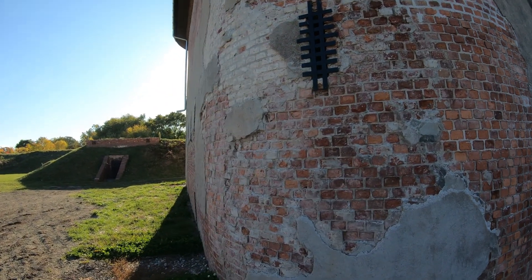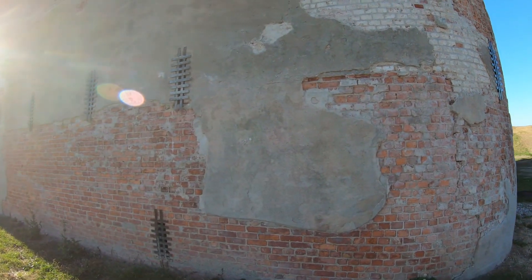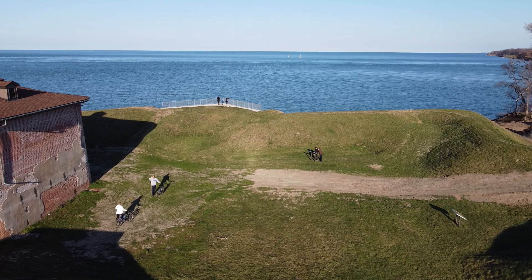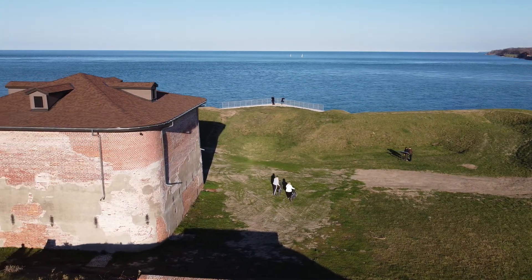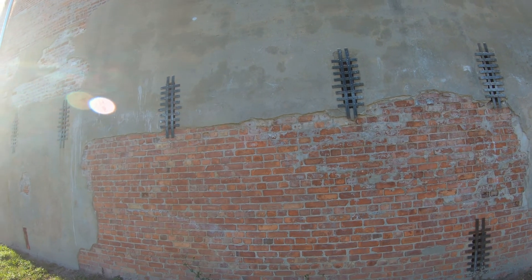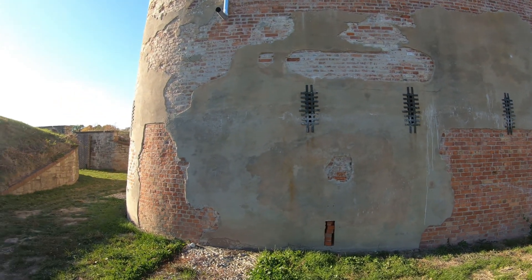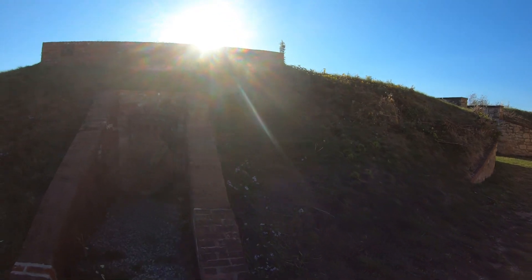Fort Mississauga is on the shore of Lake Ontario at the mouth of the Niagara River in Niagara-on-the-Lake. Before the Europeans arrived, this site was used by several Native American tribes: the Neutrals in the 15th century, the Seneca who came from the south of Lake Ontario in the 17th century, and the Mississauga in the 18th century. The Neutral tribe was decimated by smallpox in the 16th century.